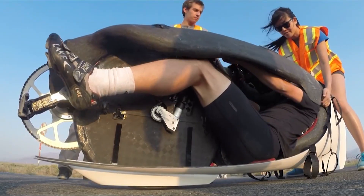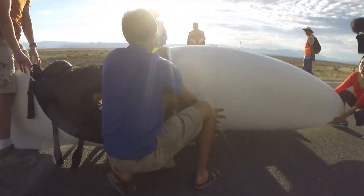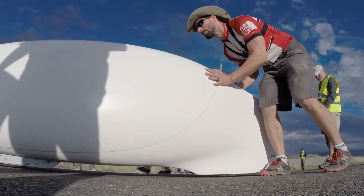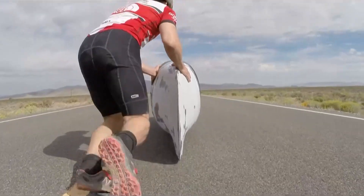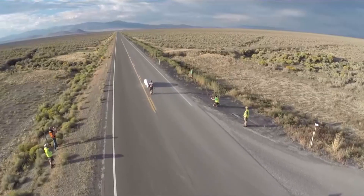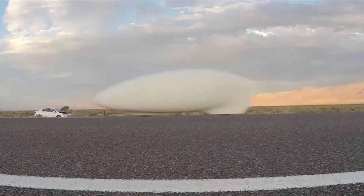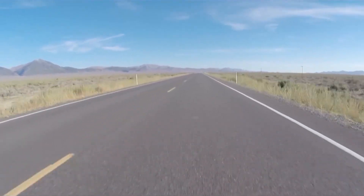Has the human-powered speed limit been reached, or are we just getting started? The ETA Speedbike proved something extraordinary: that with enough engineering, creativity, and raw determination, a person can move faster than anyone thought possible — without a single drop of fuel.